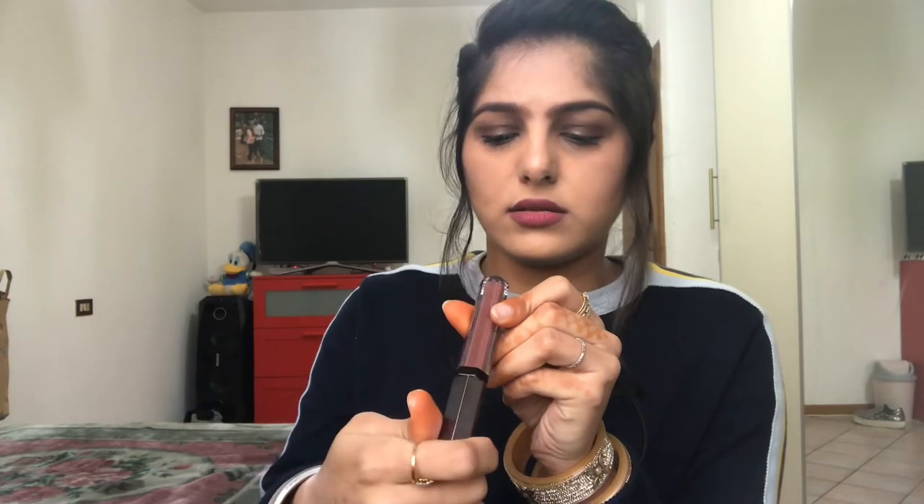Next we have the NYX Sliptease Lacquer — another product I've been meaning to try for a long time. This is in the shade 'Shady Wow.' As you can see from the swatch, it's a beautiful brown leaning more towards gold. The applicator is a bit curved, which helps hug the lips for a clear and smooth application — something NYX hasn't really done before.